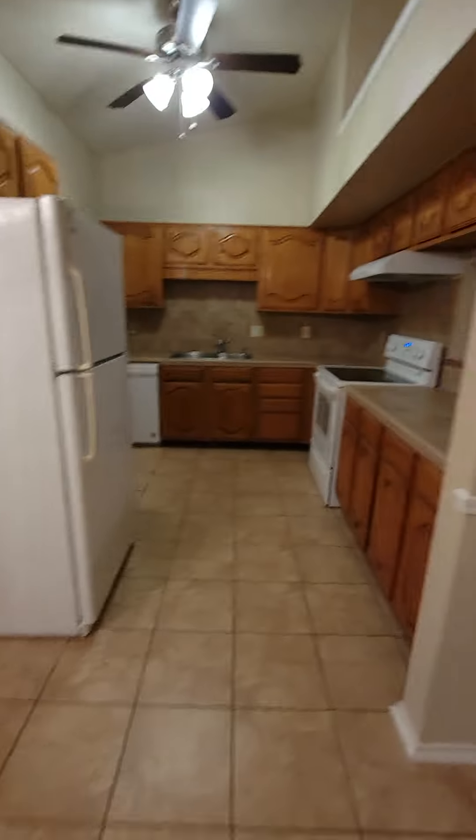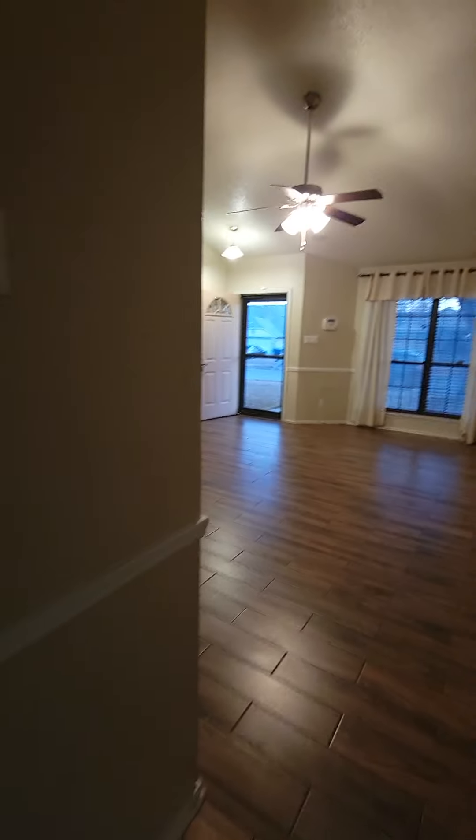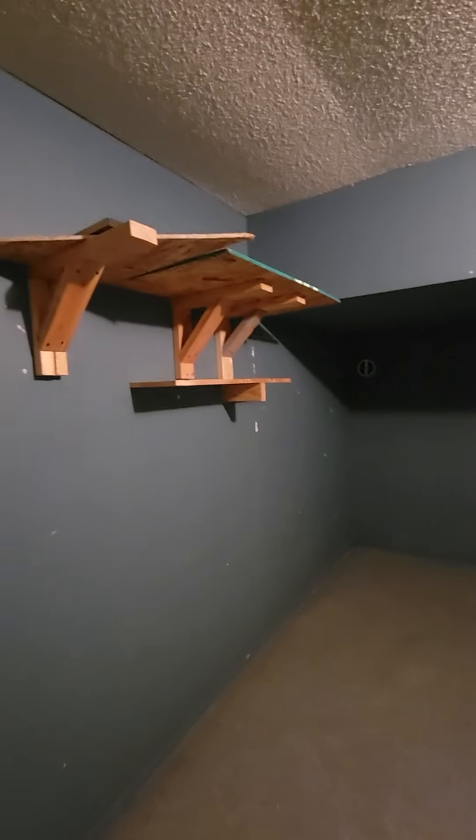This door goes to the outside. You have a small pantry here. I can only assume this would be a storage area — mops, brooms, stuff like that. It's a pretty good little size.